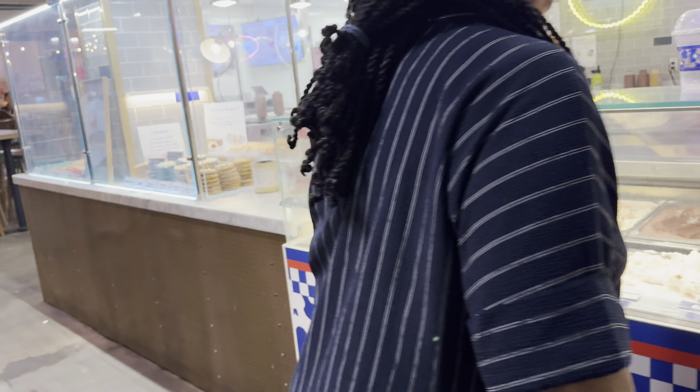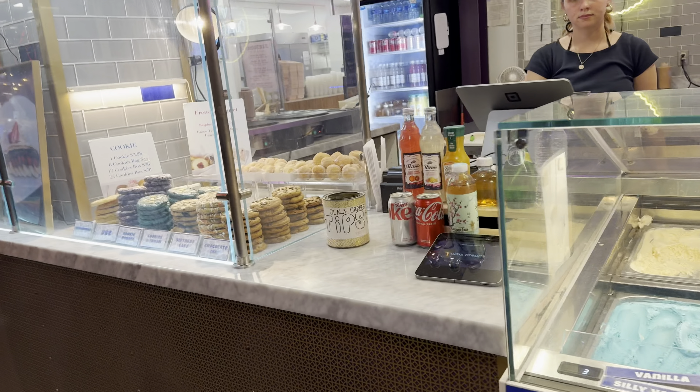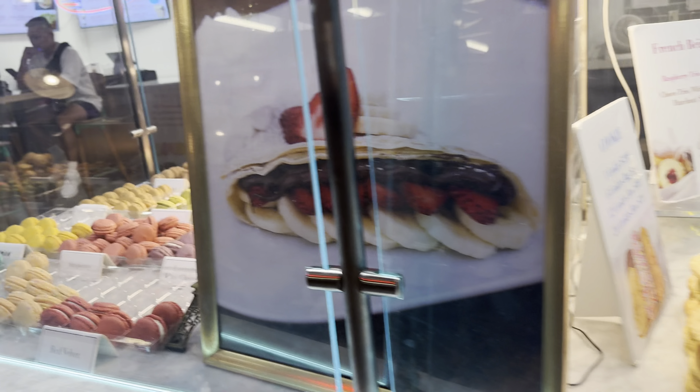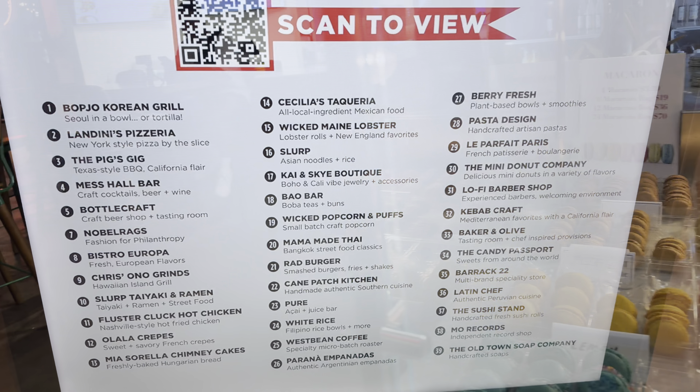This place had gelato and these cookies. We actually got the cookies — we got six of them and they were very dry. They looked much better than they tasted sadly. The macarons were adorable.